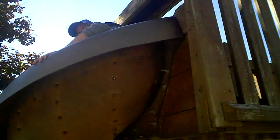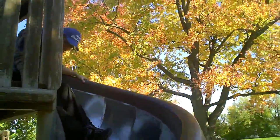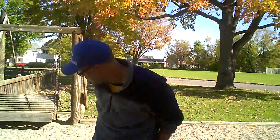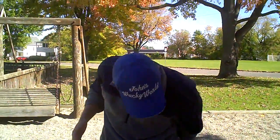Oh, this is gonna hurt. I don't know about this. Ah! I went down the slide and I'm all wet - it looks like I peed my pants the way it looks here.